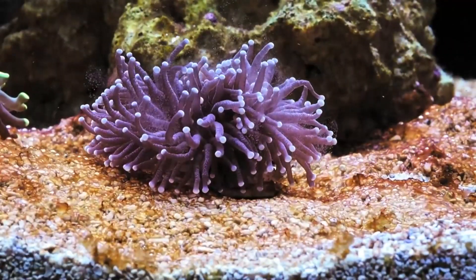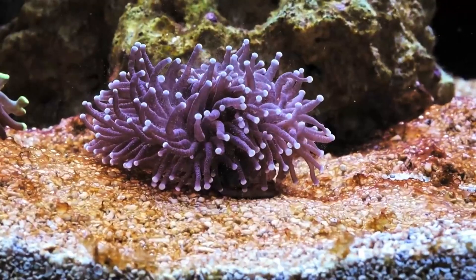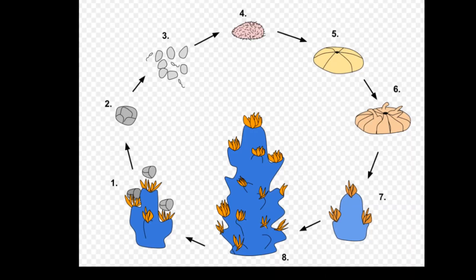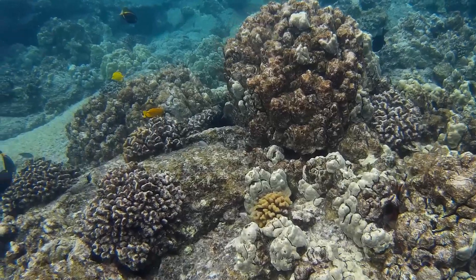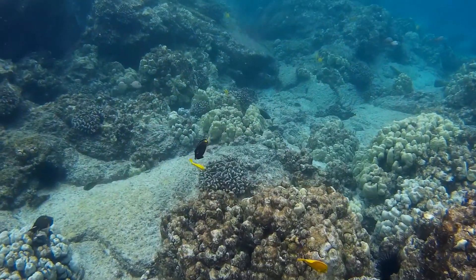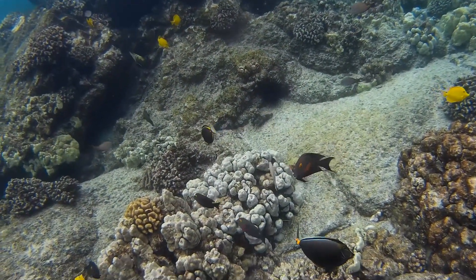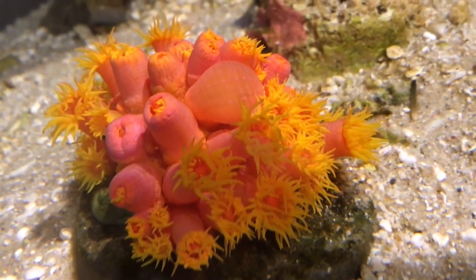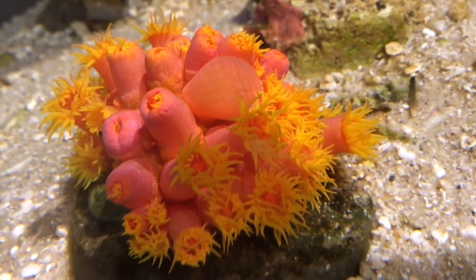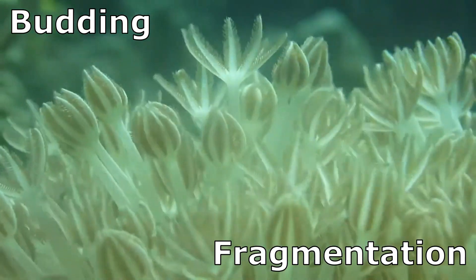Corals may be male or female or both. They have multiple reproductive strategies. They can reproduce either asexually or sexually. Asexual reproduction helps to increase the size of the colony and sexual reproduction starts new colonies and increases genetic diversity. Asexual reproduction involves the production of clones. This can occur through either budding or fragmentation.